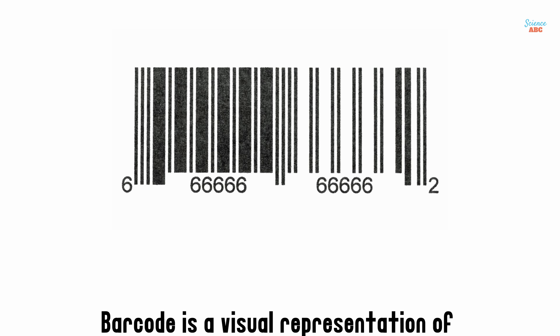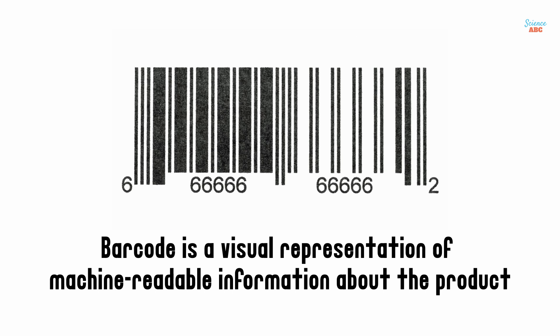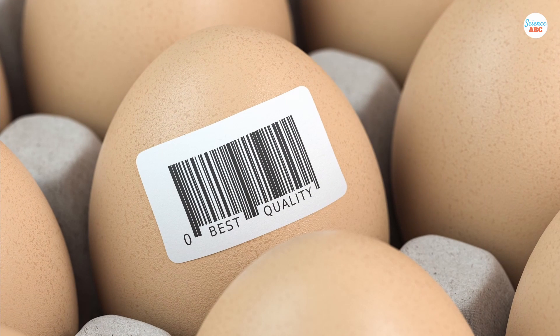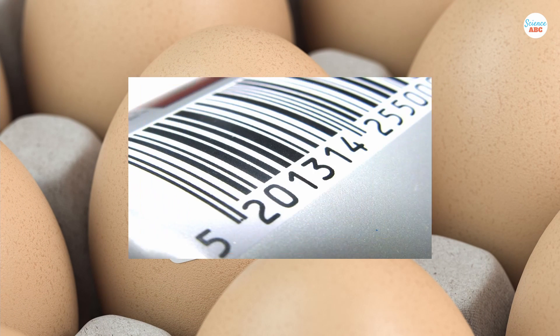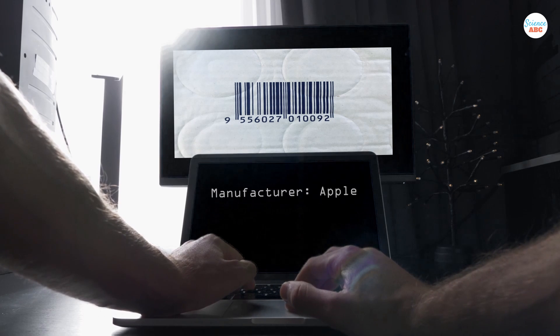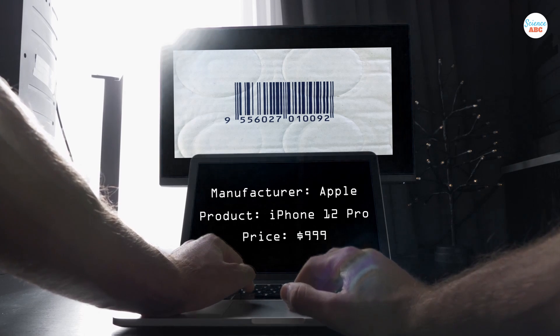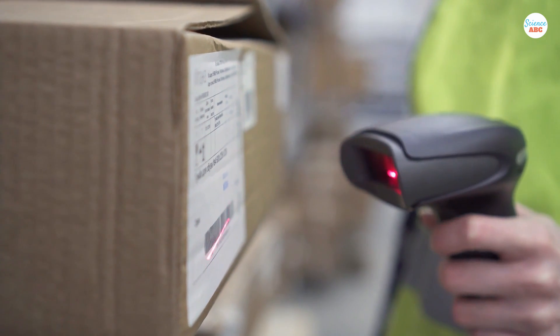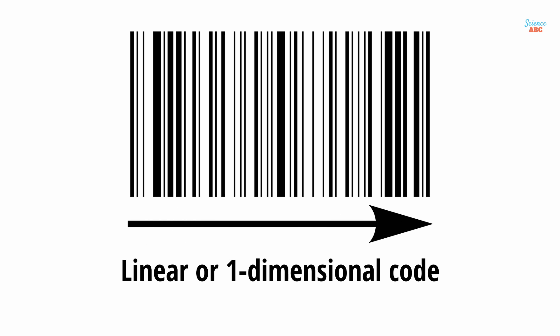First of all, a barcode is a visual representation of machine-readable information about the product to which they're attached. To a layman, a barcode is just a small box printed on the packaging of a product, with a small collection of black parallel lines of varying widths. This barcode contains important information, such as the manufacturer's name, article type, and price — information that can only be read by special barcode readers. Since a barcode consists of only data stored in a horizontal direction, it is also referred to as a linear or one-dimensional code.